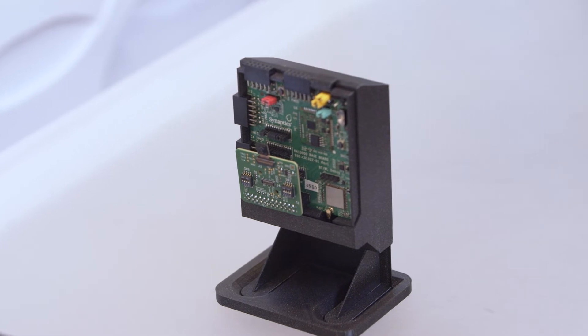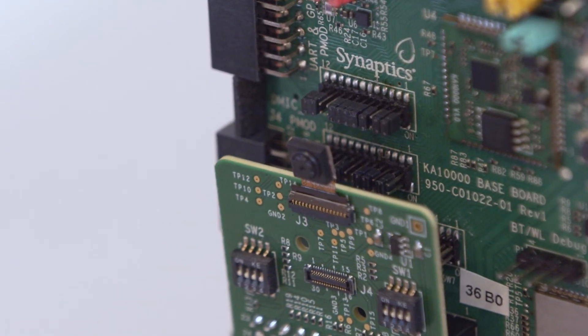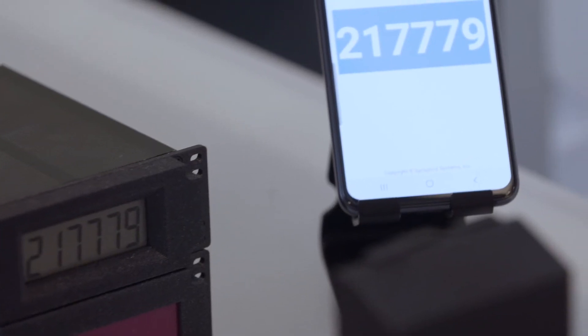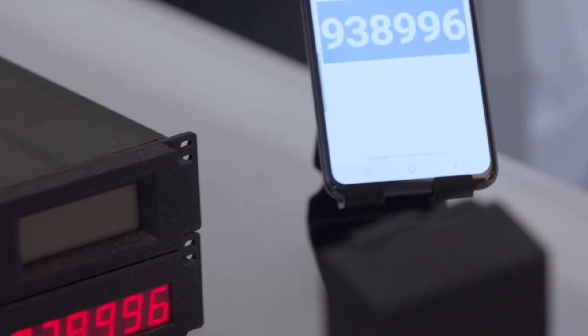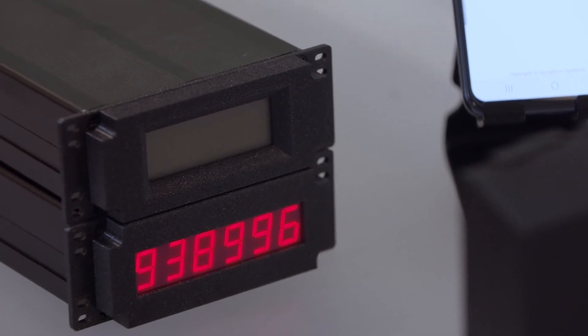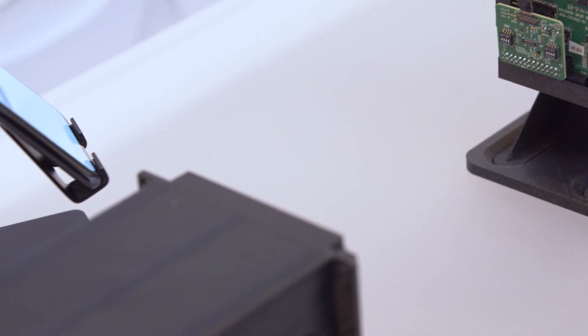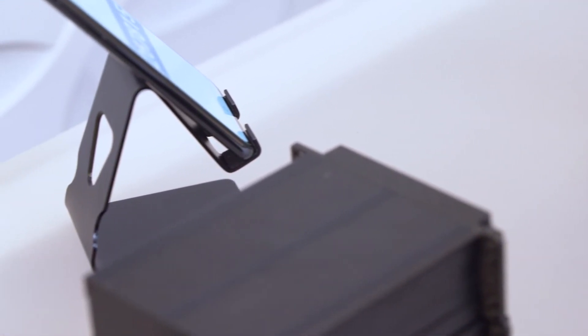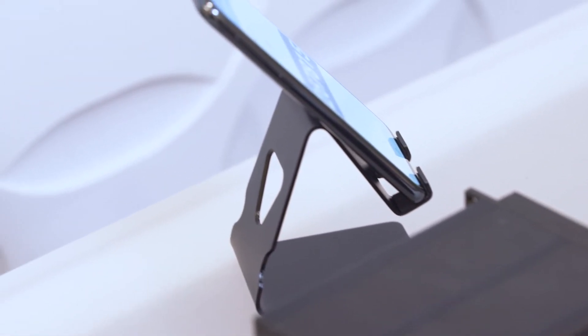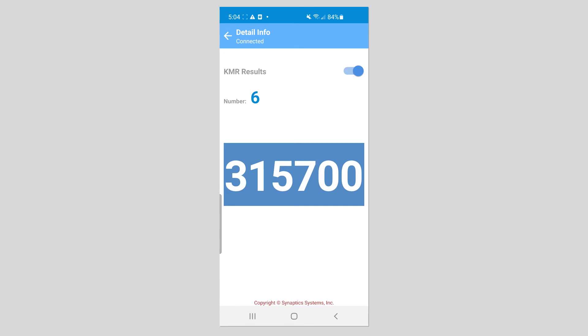The Katana evaluation kit also comes with a HiMax camera module. The smartphone has an app that will show the value of the meter being read. As the meter panel alternates between LED and LCD meters and each in turn changes the value they are displaying, the AI algorithm running on Katana detects the digit and classifies the digits to replicate the six-digit sequence. The value is then transmitted over Bluetooth to the smartphone app which then displays the value.